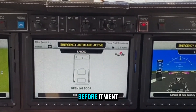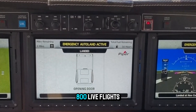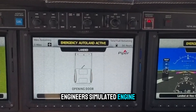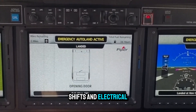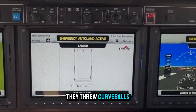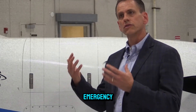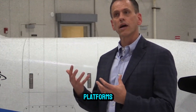Before it went into production, Garmin tested Autoland in over 800 live flights and thousands of simulator hours. Engineers simulated engine failures, GPS loss, weather shifts, and electrical faults — throwing curveballs at the system until it could handle nearly every imaginable emergency. The result: FAA and EASA certification across multiple aircraft platforms.